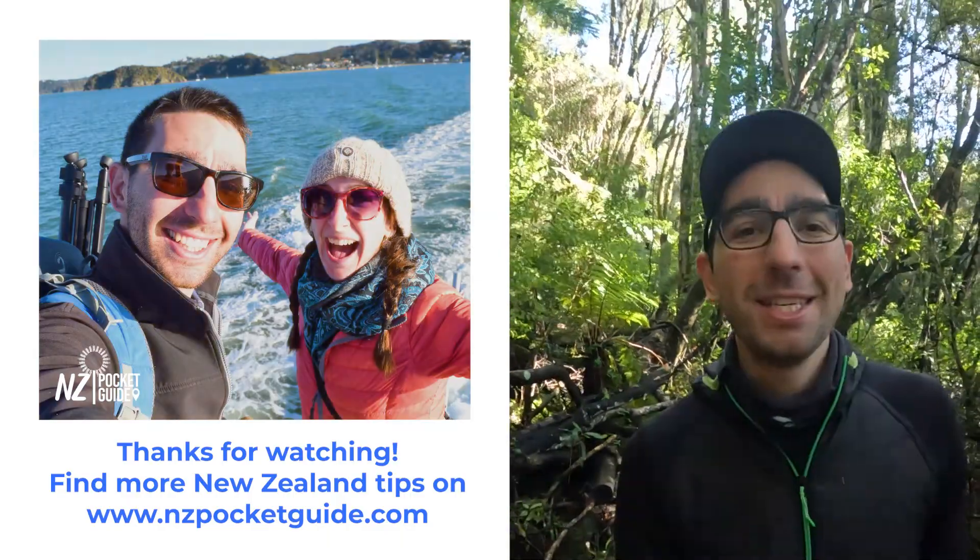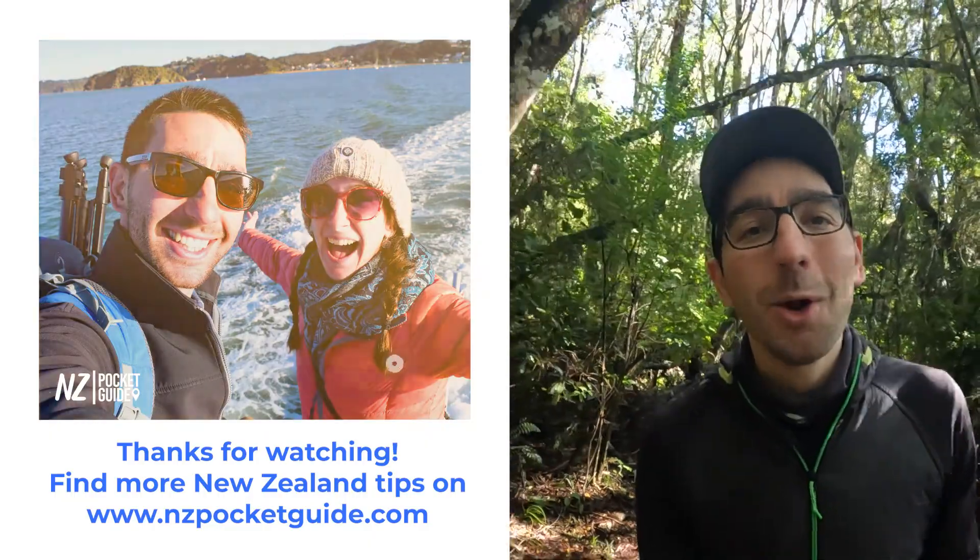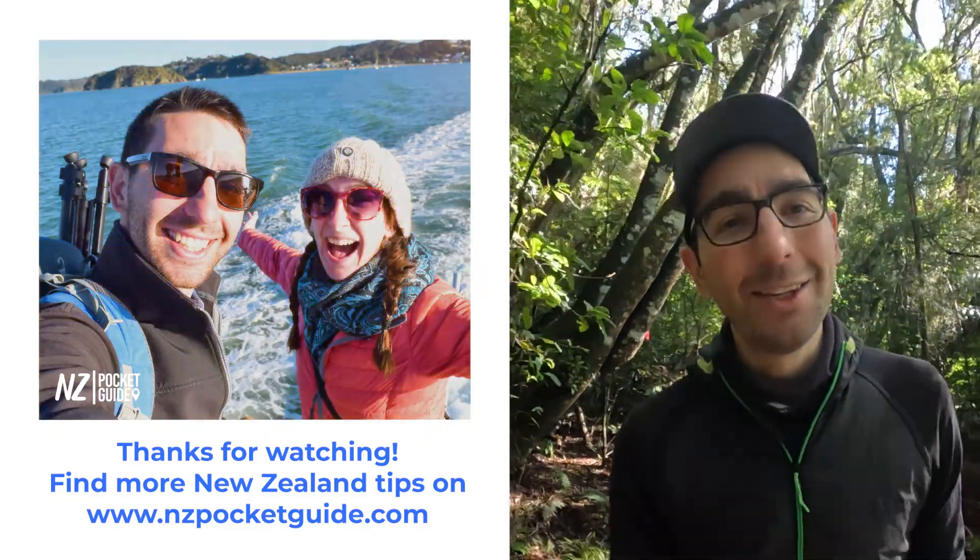That wraps up this video. There is much more for you on nzpocketguide.com so check it out, and the whole team is joining me in wishing you the best time ever in New Zealand.